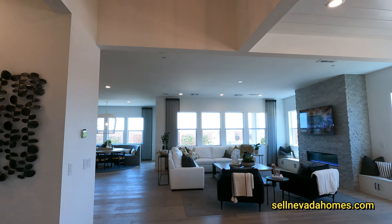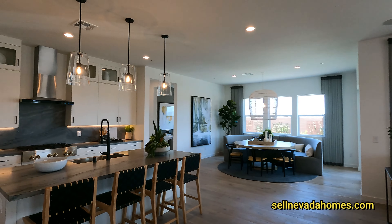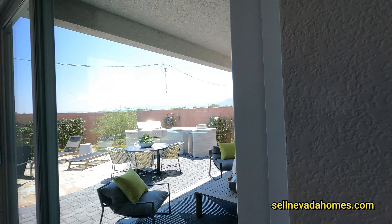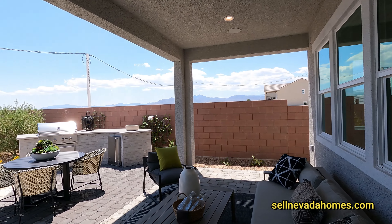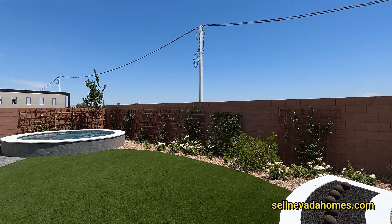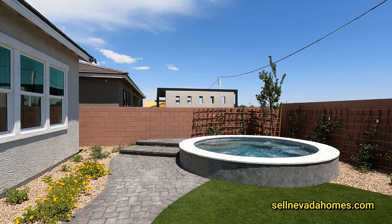Welcome to Toll Brothers — I'm just going to walk to the backyard and take a look, then we'll come back inside. We are in a gated community — there's no SIDs, no LIDs, no other fees. We do have an HOA at $77 a month and lot premiums in this community.